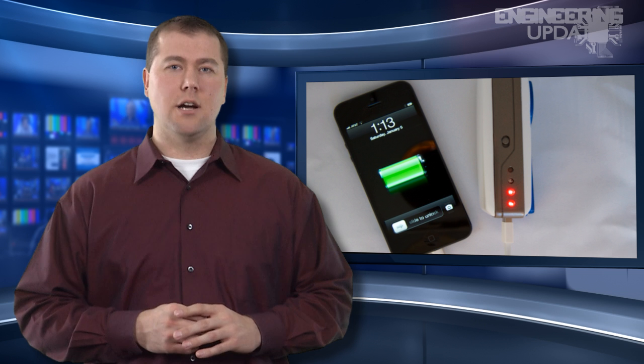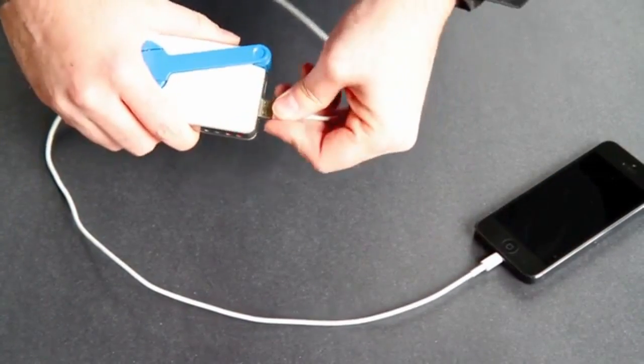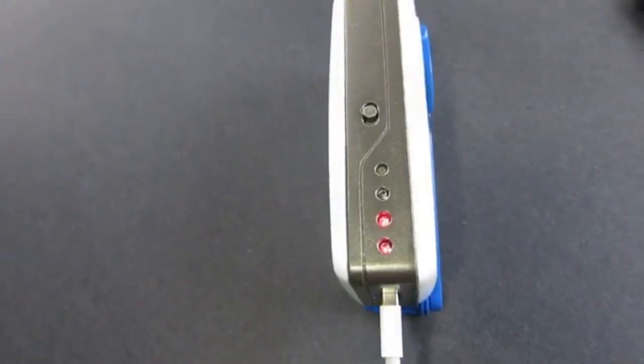For every three to five minutes of manual cranking, the SOS Charger provides five to twelve minutes of talk time. Included in the charger is a standard USB port, which allows a variety of devices to be used. Also included are indicator lights and an integrated power switch that keeps the battery from excessively draining during periods of non-use. Once the battery is charged, the SOS Charger acts as a backup power source for just about any USB-powered device.